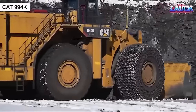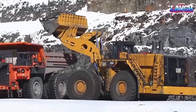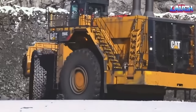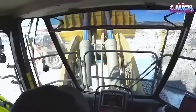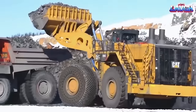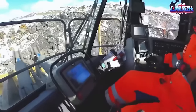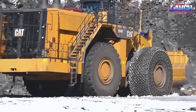The Cat 994K is a large wheel loader designed for heavy-duty mining and material handling operations. It has a maximum payload capacity of 45 tons and is powered by a Cat C32 ACERT engine that delivers up to 1,191 horsepower. The loader features advanced technologies such as a load-sensing hydraulic system, automated bucket and boom controls, and an onboard computer system for real-time monitoring and diagnostics. The Cat 994K is also designed with operator safety and comfort in mind, with features such as a spacious cab with excellent visibility, ergonomic controls, and advanced safety systems including a rear-view camera and object detection technology.